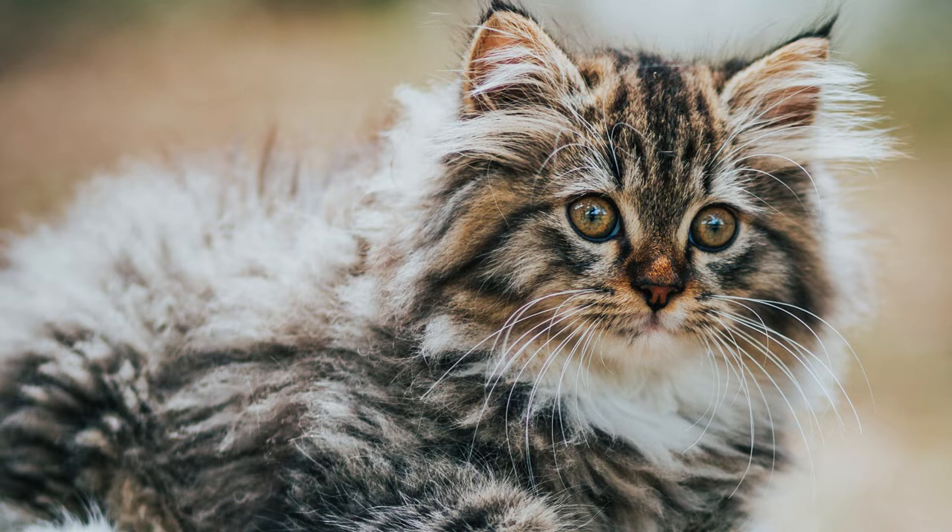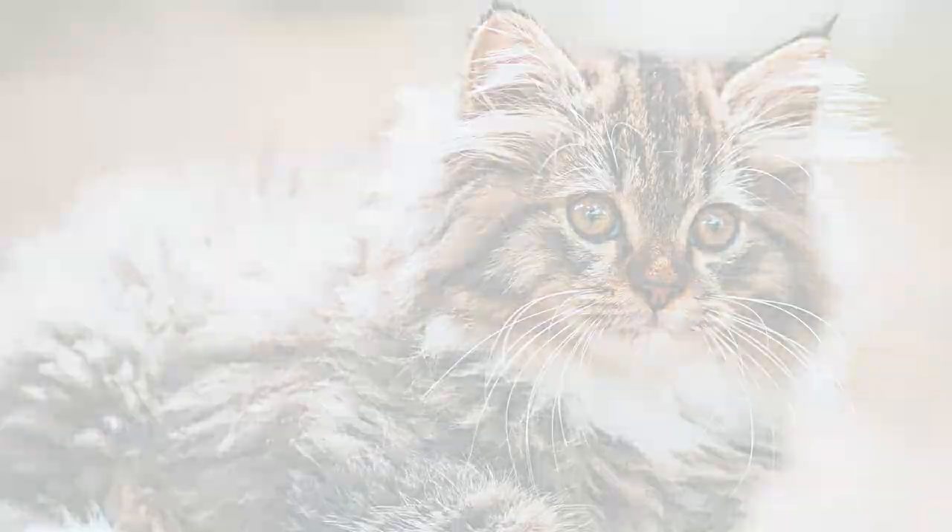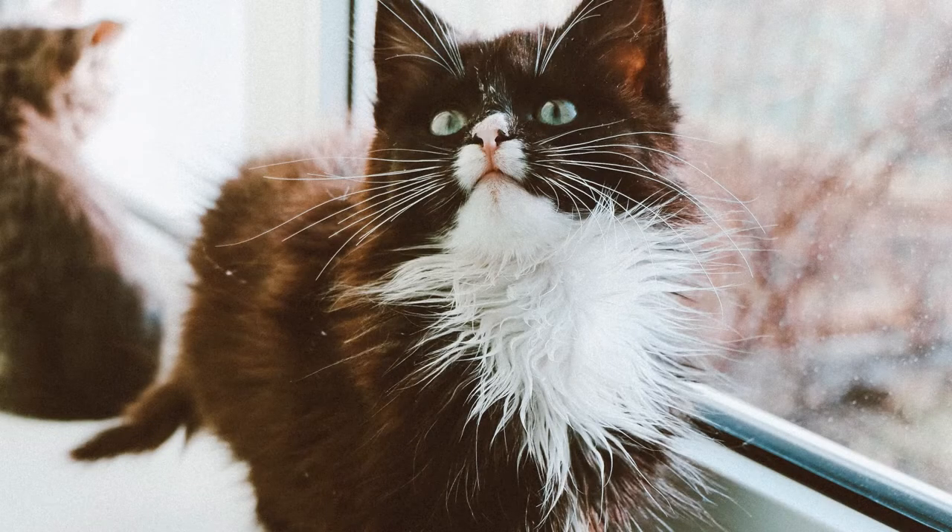Their life expectancy is between 14 to 16 years. Their thick, glossy coats are water-resistant and made to withstand the severe Norwegian winters. They need frequent brushing and maintenance because their undercoat is dense and keeps them warm. Their winter undercoat will molt in the spring — they do shed their coats.